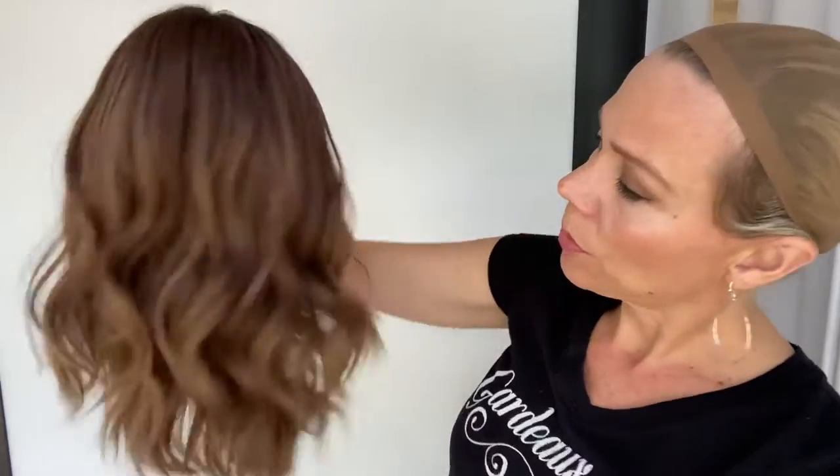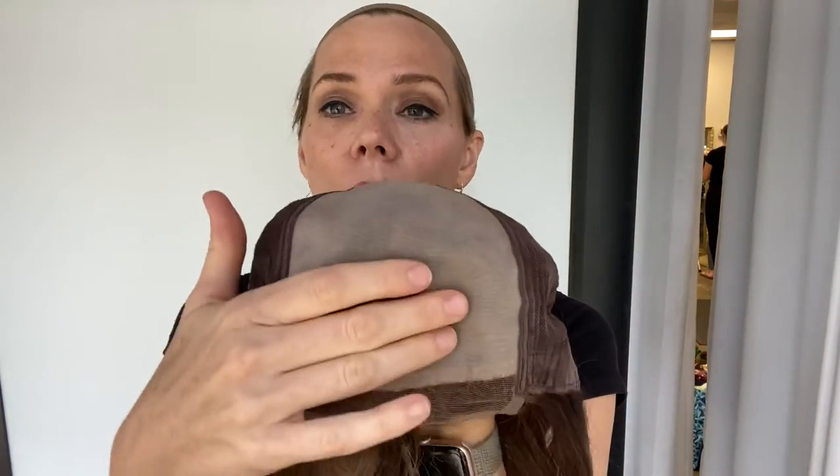She's a really pretty kind of neutral with some warm tones in it. The cap has closed wefting with adjustable straps and ear tabs, double mono which makes it nice and soft, and a small lace front.